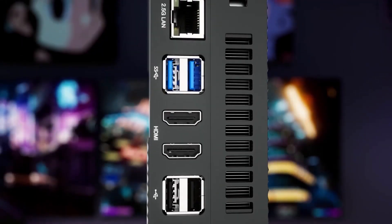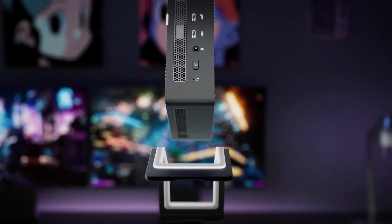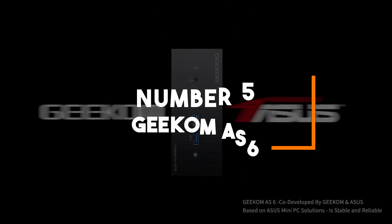As always, you can check pricing for any of these products in the description below. Get ready to discover which mini PC is best for your needs. Number 5: Geekom AS6.